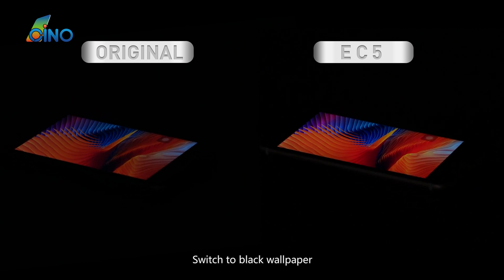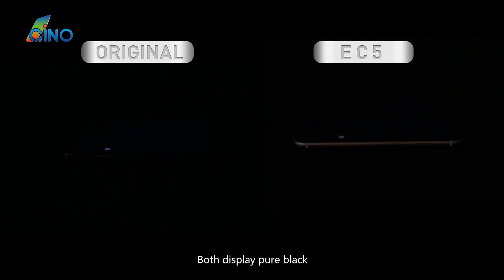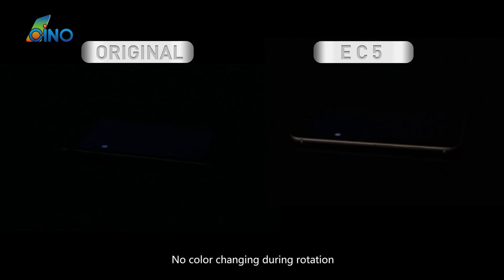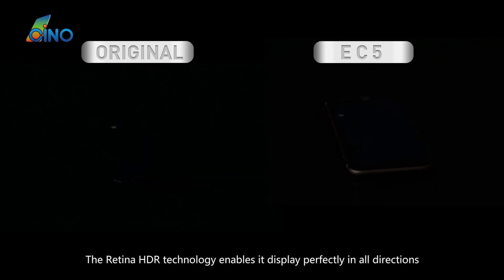Switch to black wallpaper. Still can't tell the difference — both display pure black with no color change during rotation. This is because EC5 adopts the newest upgraded polarizers. The Retina HDR technology enables it to display perfectly in all directions.